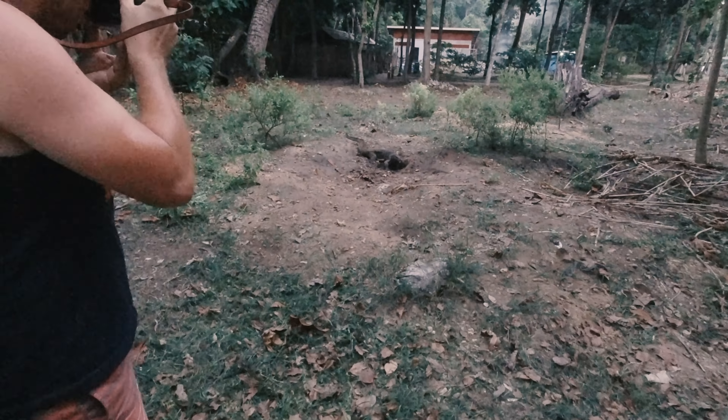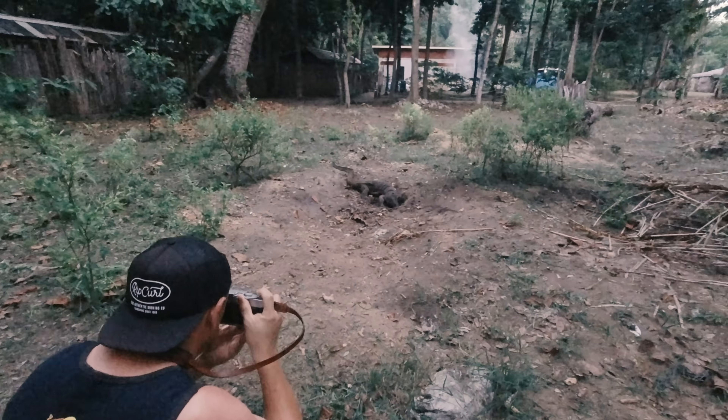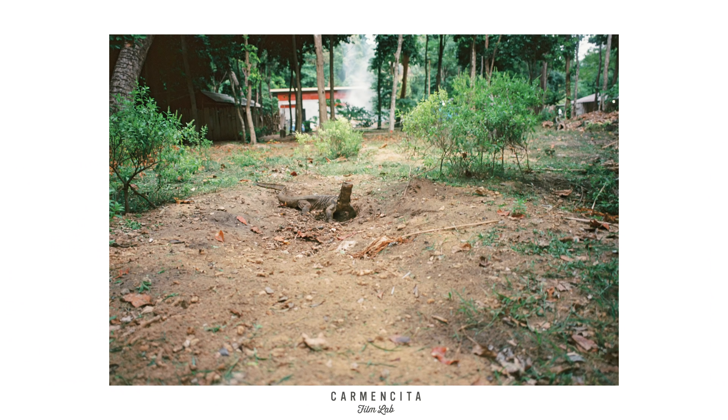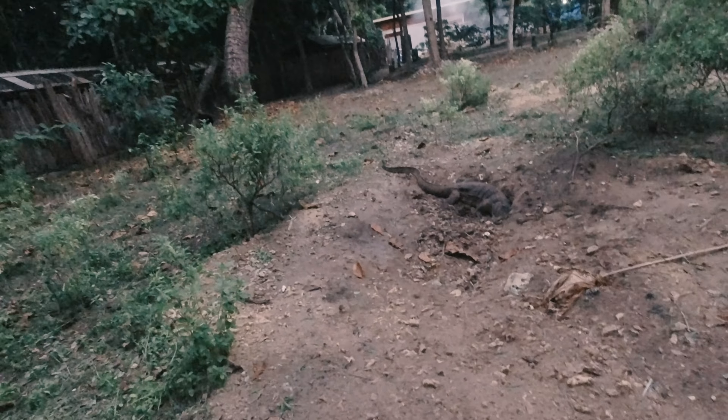On our way back to the beach we came across this dragon, and since I was shooting a 28mm lens I had to get close and personal. Not close enough, but better safe than sorry.